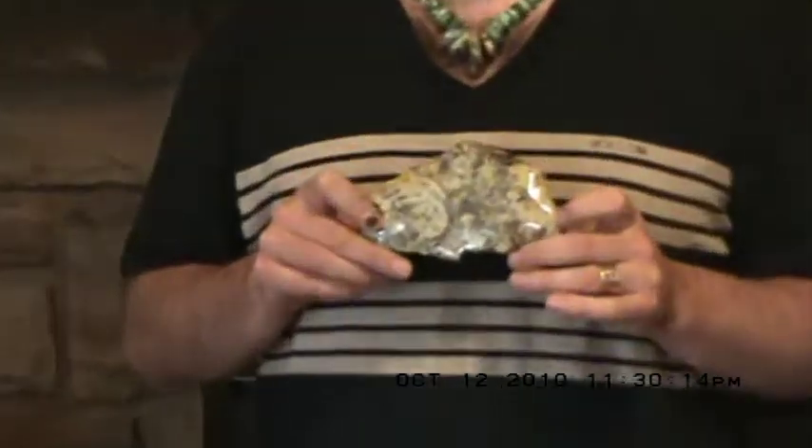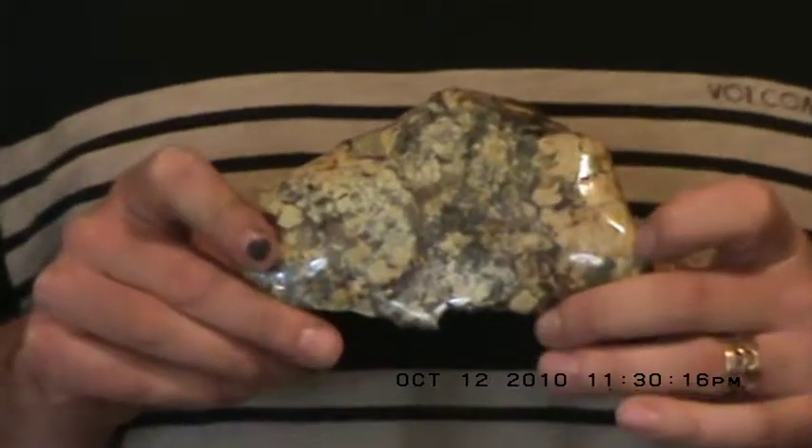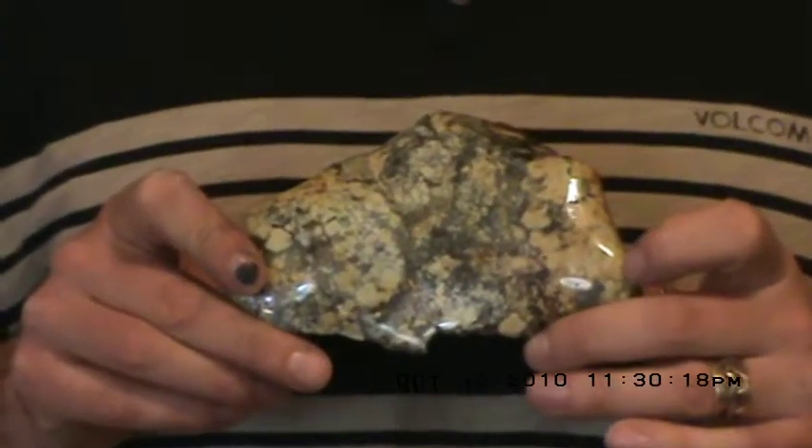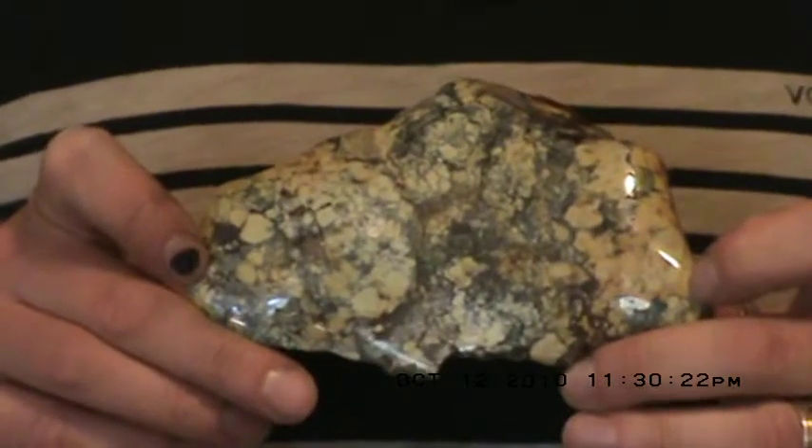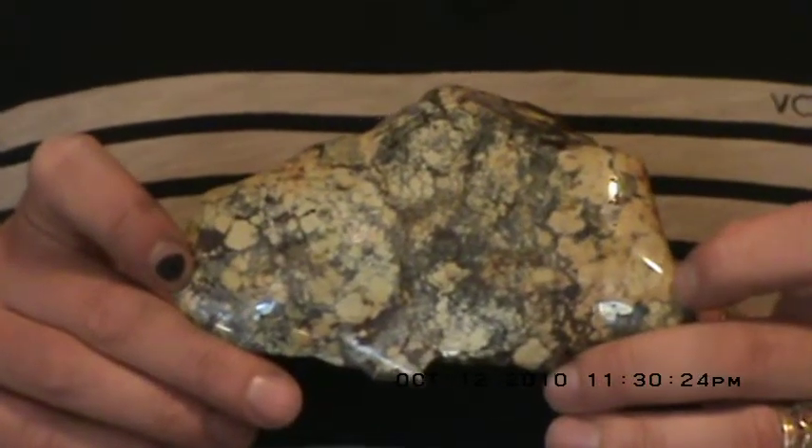I'm going to start with this piece to show you a good example of what I'm talking about. This is some golden brown turquoise with black spiderweb from Nevada, from the tortoise turquoise mine. This is 100% natural.